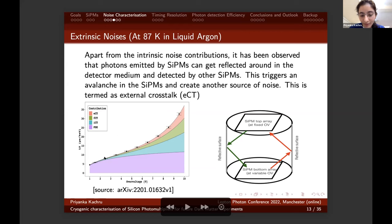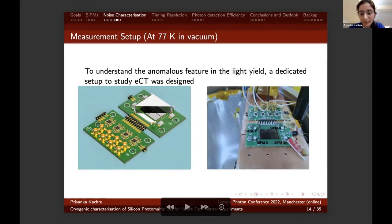This was observed in a setup with the SiPM top and bottom arrays facing each other in a small detector filled with liquid argon with reflective walls. The light yield observed at the top array increases exponentially with overvoltage — this exponential rise is due to external crosstalk. The true photon detection is the violet curve; all the rest are contributions from SiPM noises to the light yield. The key point to notice is that external crosstalk has a significantly less impact on the light yield compared to internal crosstalk. To study this anomalous feature, a dedicated setup was designed to be tested in vacuum.